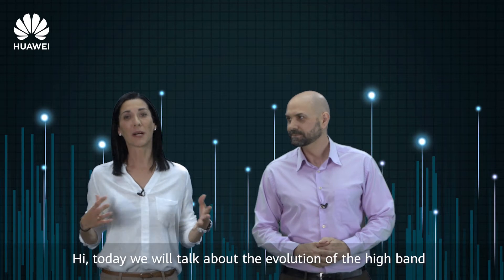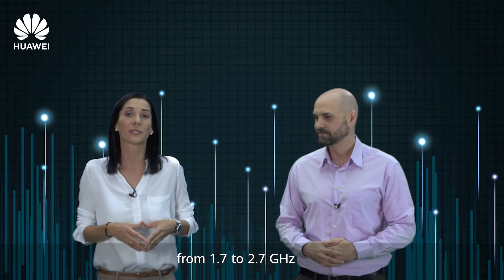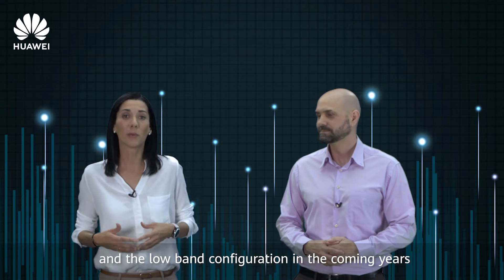Hi, today we will talk about the evolution of the high band from 1.7 to 2.7 GHz and the low band configuration in the coming years. My name is Ángela Alonso and I am Alex Murillo from the Antenna R&D team in Munich.